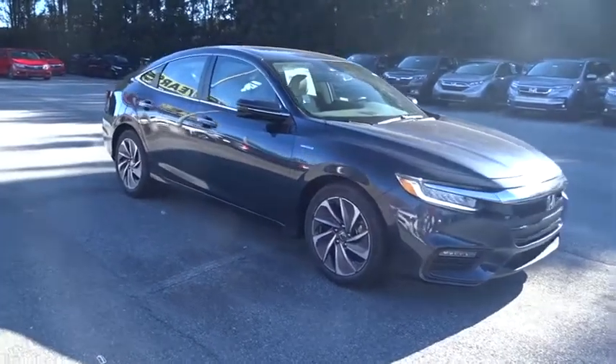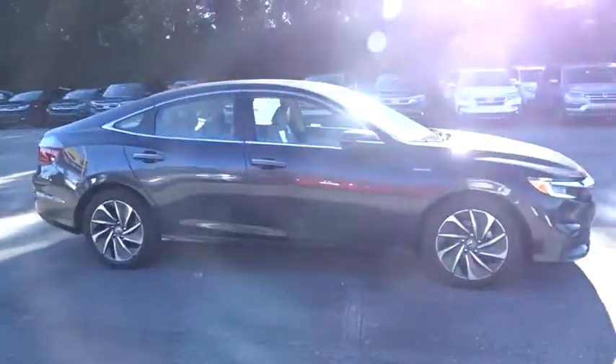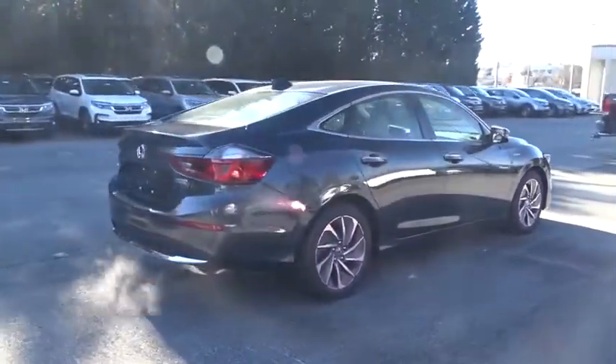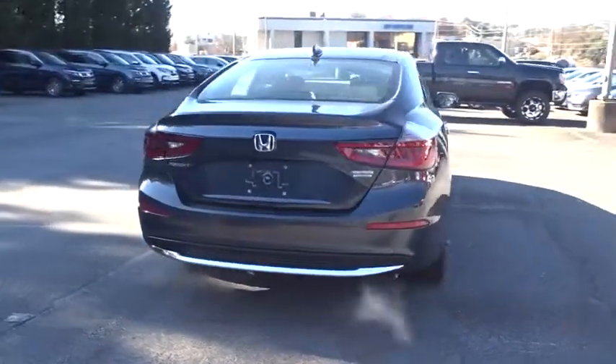2019 Honda Insight. 40 mpg, smooth ride, performance, exterior, interior — Honda Insight has it all.